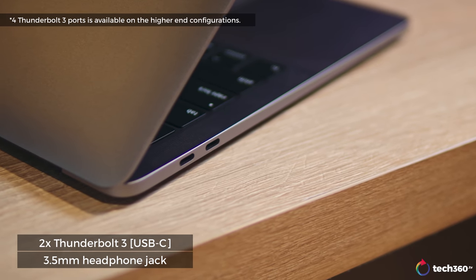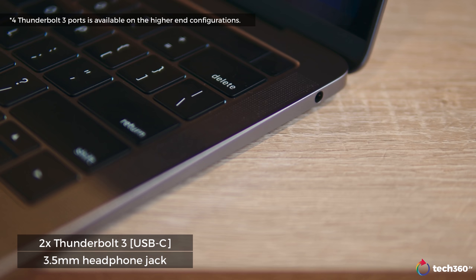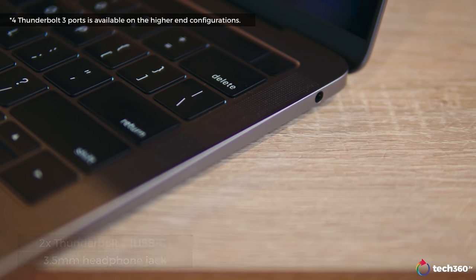Moving on to the sides — we've got two Thunderbolt 3 ports and a headphone jack. For a Pro device, I wish there were more than two Thunderbolt 3 ports. They could do three, because if I want to charge the MacBook Pro on the right side, I can't — I have to wrap the cord around. If I have peripherals plugged in, it gets really messy on the left side. It would have been nice to have it more balanced. There are adapters you can buy to give you more usability, but I'm talking about out of the box.